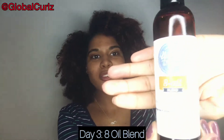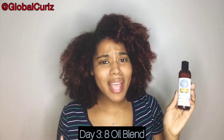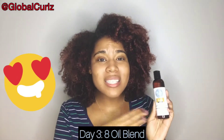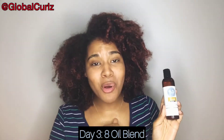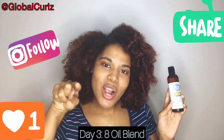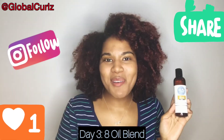I hope you enjoyed my breakdown of the 8 Oil Blend by Up North Naturals — a beautiful four-ounce bottle. While the label says 'for dry hair,' I'd recommend it for all hair types, especially for people in cold or windy climates, those who've just done a big chop, or those with color-treated hair like mine. It provides nutrients that may have been stripped by color. A definite must-have — shoutout to Up North Naturals. Comment your thoughts below, subscribe, and stay tuned for day four!